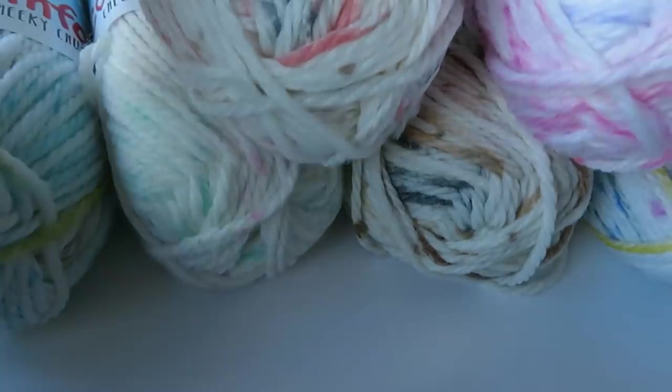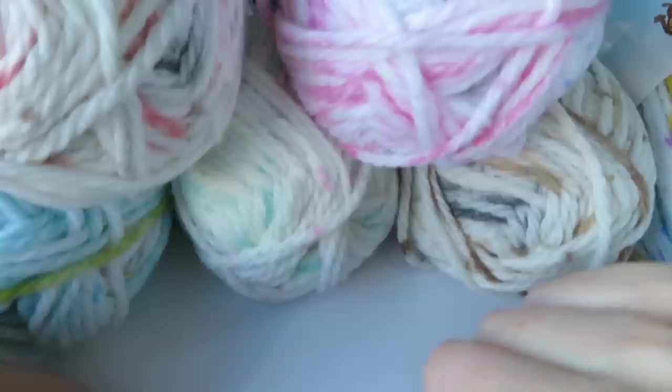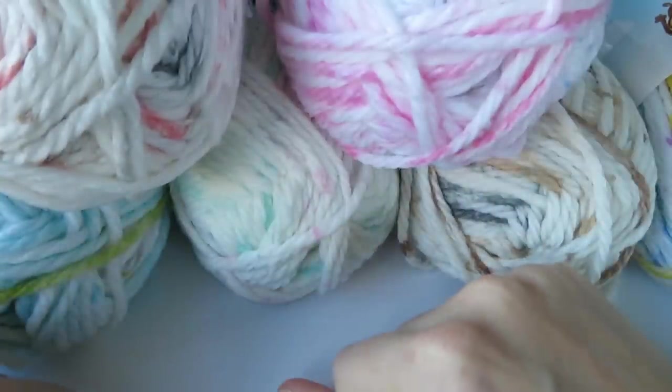I'd imagine this yarn will be really good for baby clothes, and even toys or baby blankets. It's really soft — quite silky feeling, a silky soft yarn. So that's some new yarns that have come out just this week by King Cole. Let me know in the comments what you would make with this yarn, which is your favourite colour, and I'll design a project with the most popular answers.